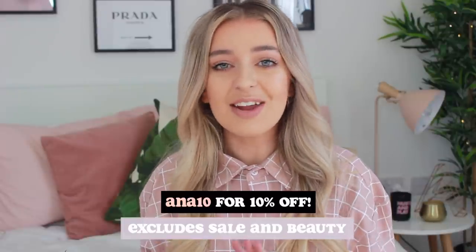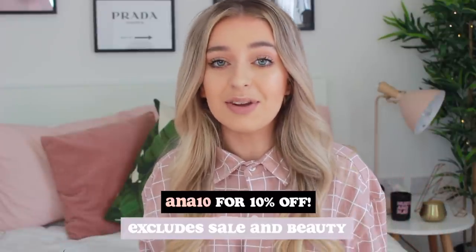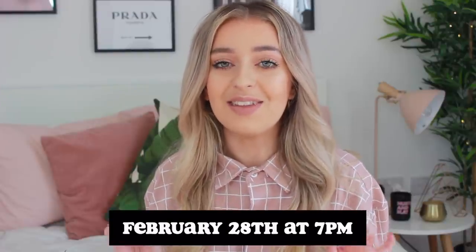That is the end of my Misguided haul! I really hope you guys have enjoyed it - it's very different to what I usually wear, but you've got to step out your comfort zone sometimes and switch up your style. Just as a reminder, I have the discount code ANNA10 for 10% off, and the Misguided x Playboy collection drops on the 28th of February. My Instagram is going to be filled with all of this Playboy stuff. Thank you so much for watching - I will see you on Sunday at 10 a.m. for a brand new video. Bye!